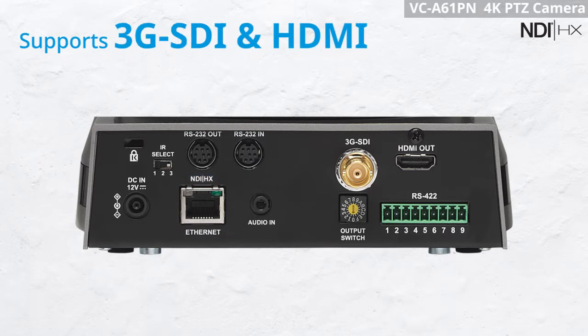The VC-A61PN comes equipped with 3G SDI and HDMI output interfaces that can ease your installation.